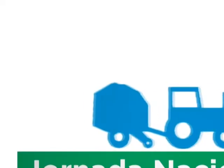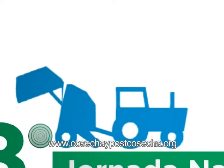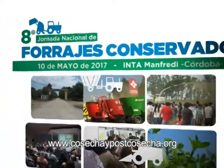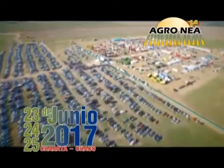On May 10th you have an unmissable appointment with technology, efficiency, production, and sustainability. May 10th — Eighth National Conference on Conserved Forages. Intamanfredi. Free entry.